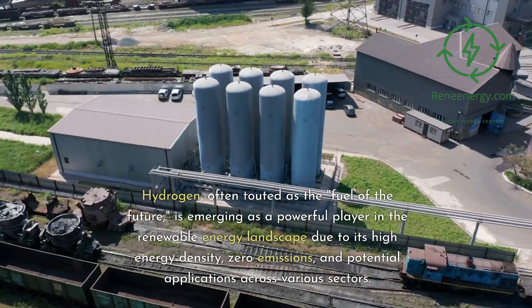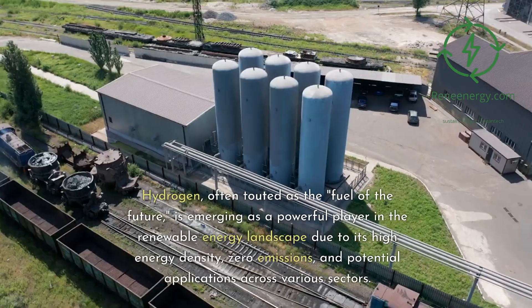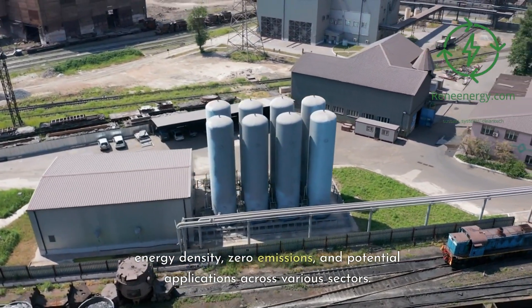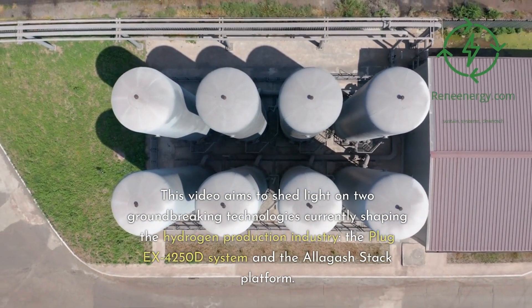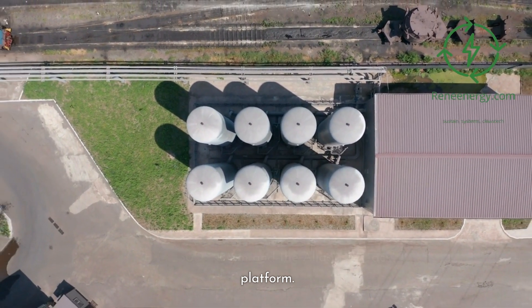Hydrogen, often touted as the fuel of the future, is emerging as a powerful player in the renewable energy landscape due to its high energy density, zero emissions, and potential applications across various sectors. This video aims to shed light on two groundbreaking technologies currently shaping the hydrogen production industry: the Plug EX-4250D system and the Allagash stack platform.